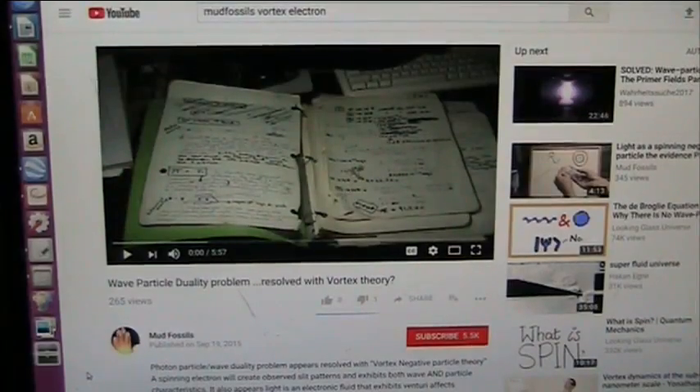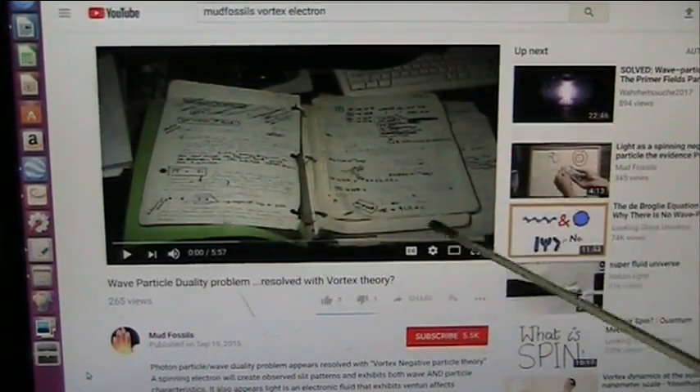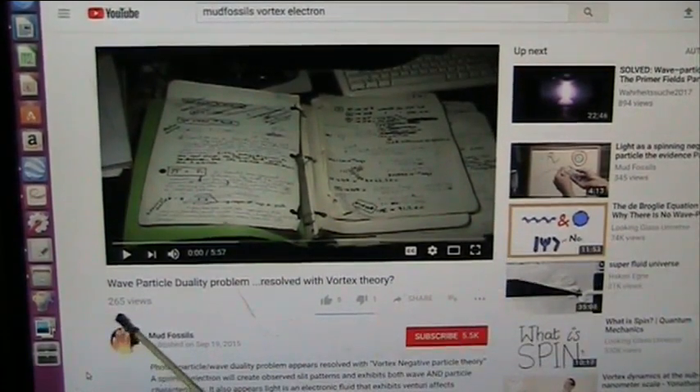This is Roger from Mud Fossil University. This goes back a couple years ago, back to September of 2015. This is when we were going by the name of Mud Space Fossils — now it's Mud Fossil University on YouTube. I started to explain about wave-particle duality, and it was resolved with Vortex Theory. We got 265 views — a lot of action on that one.